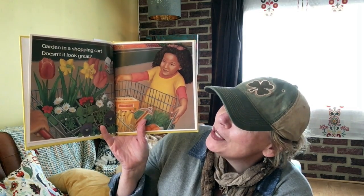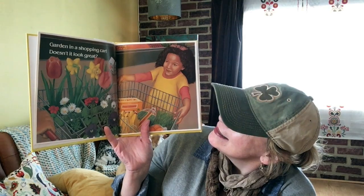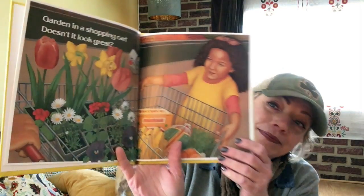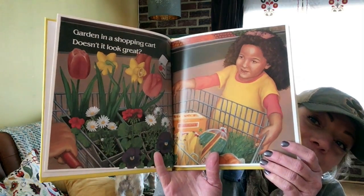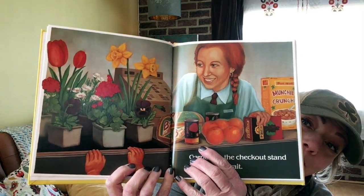Garden in a shopping cart — doesn't it look great? Garden on the checkout stand. I can hardly wait. That's how I feel right now — I can hardly wait.